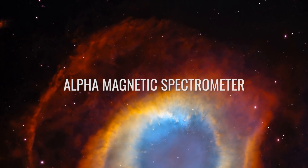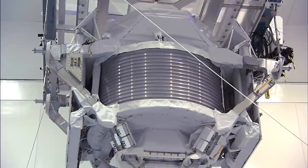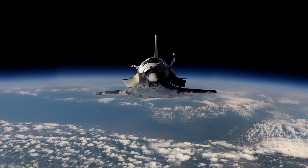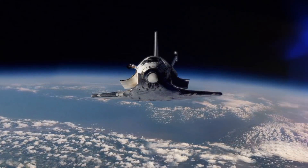Alpha Magnetic Spectrometer — estimated cost $2 billion. The highly complex AMS-02 was flown to the International Space Station, ISS, by Space Shuttle Endeavour in 2011. Nobel laureate and particle physicist Samuel Ting developed the AMS-02.